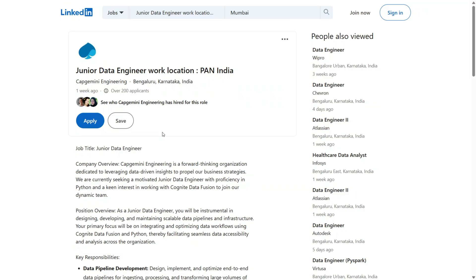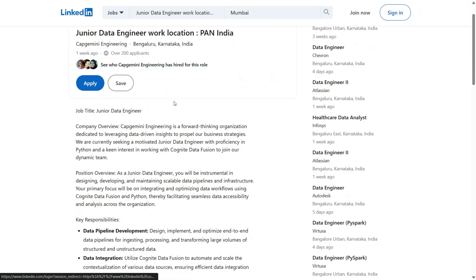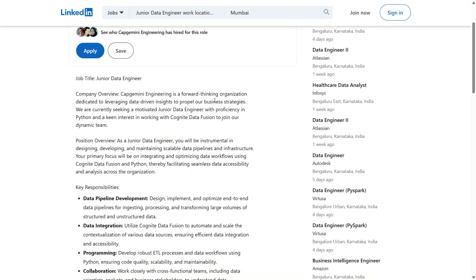Don't miss this chance to get into the world of data engineering with a reputed brand like Capgemini. Even if you're not 100% confident, apply — because sometimes it's not about being perfect. It's about being prepared and showing initiative.